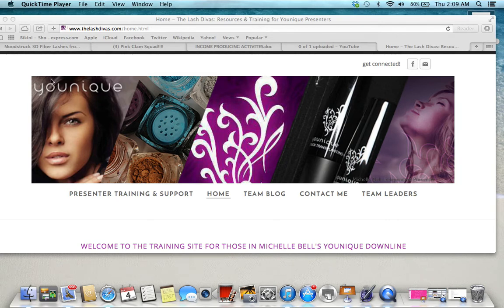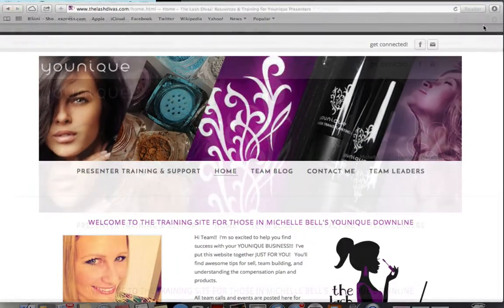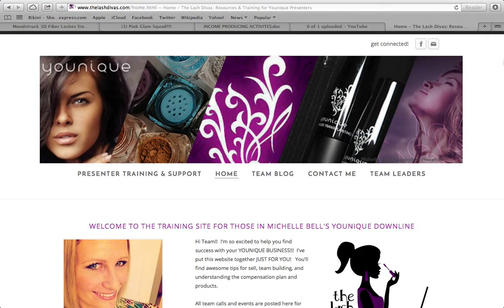This recording is for all new presenters that have recently signed up and are wondering what to do, where to go, and how to do it. I'm going to show you a couple of places that you can go.